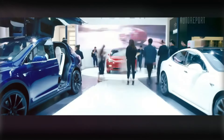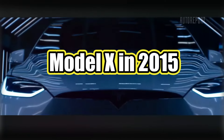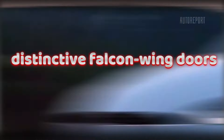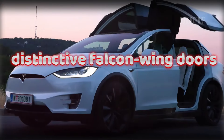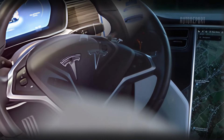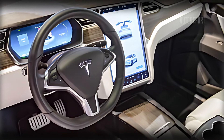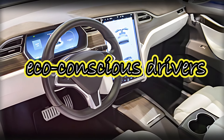Let's start with a quick trip down memory lane. Tesla first launched the Model X in 2015 as a premium all-electric SUV. Known for its distinctive falcon-wing doors and impressive range, the first-generation Model X was a revolution in electric vehicles. It combined cutting-edge technology with the spaciousness of an SUV, making it a hit among families and eco-conscious drivers.